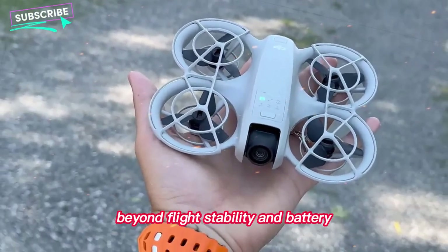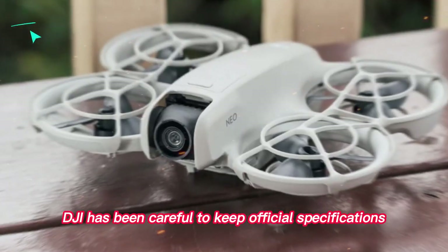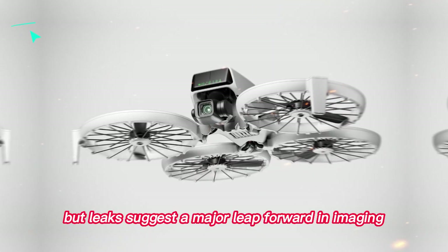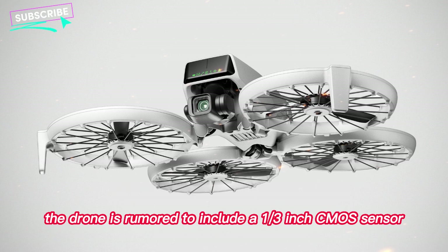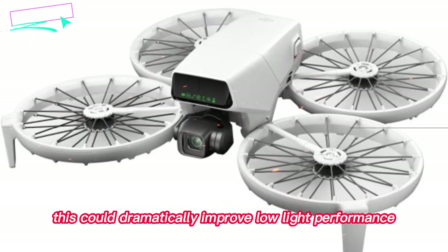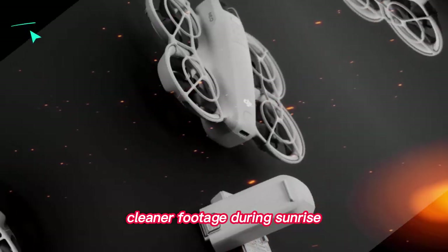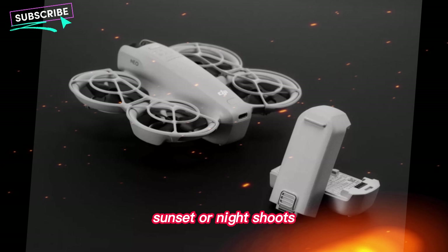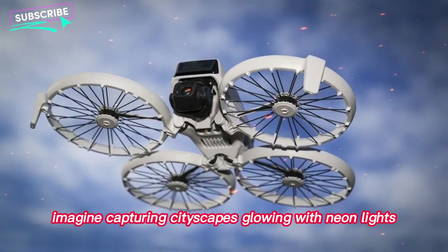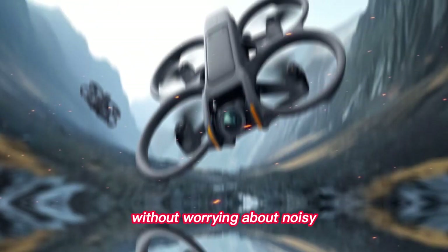Beyond flight stability and battery, the camera is where the NEO 2 truly shines. DJI has been careful to keep official specifications under wraps, but leaks suggest a major leap forward in imaging. The drone is rumored to include a 1/3-inch CMOS sensor with dual ISO support. This could dramatically improve low-light performance and dynamic range, allowing for richer, cleaner footage during sunrise, sunset, or night shoots. Imagine capturing cityscapes glowing with neon lights or forest landscapes bathed in early morning mist without worrying about noisy, unusable footage.